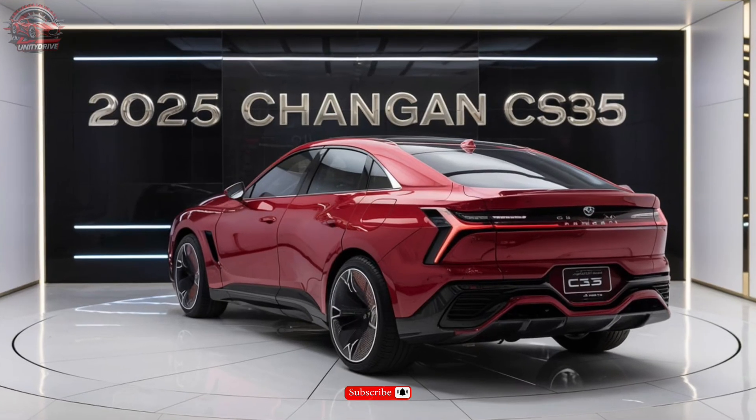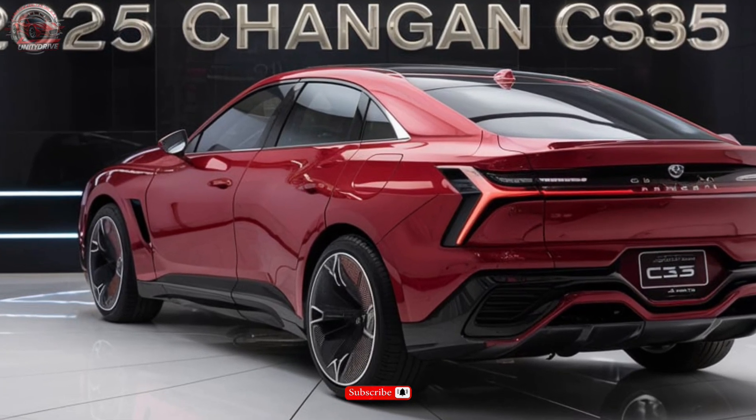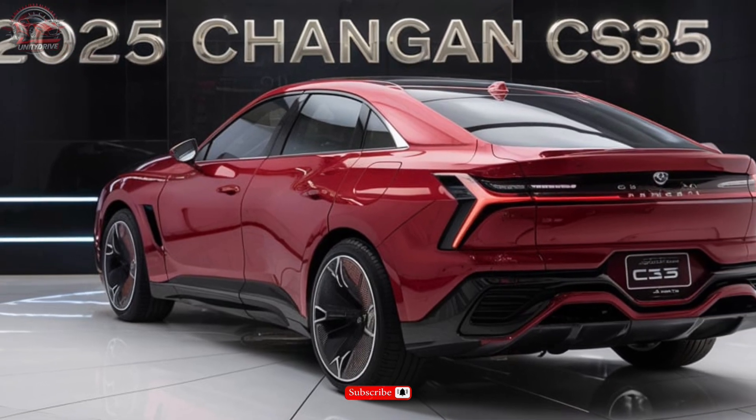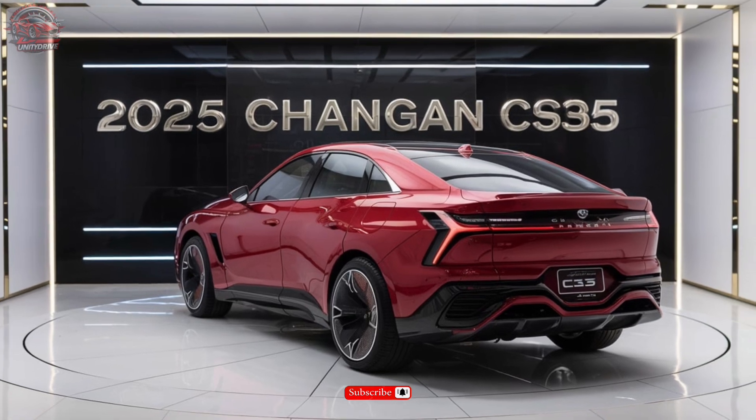Exterior Design. The 2025 CS35 boasts a sleek, modern design that's sure to turn heads. With a range of color options including pearl white, space gray, and ruby red, you can choose the perfect hue to match your style.